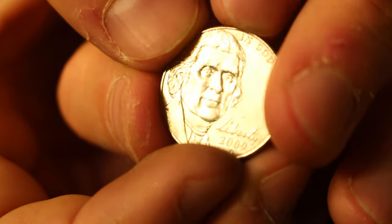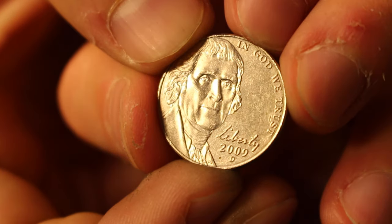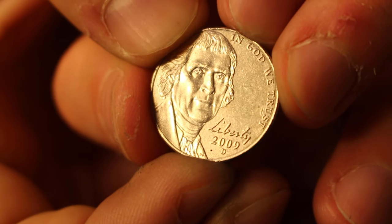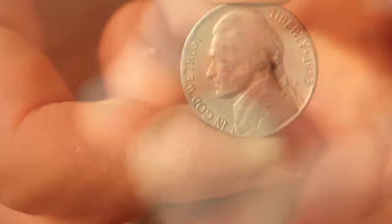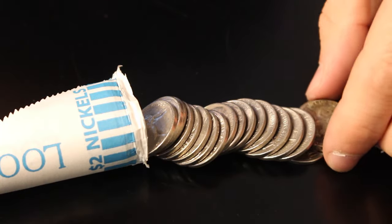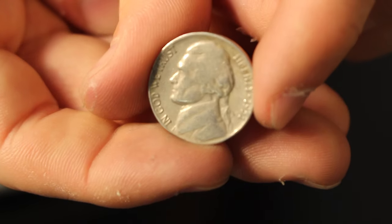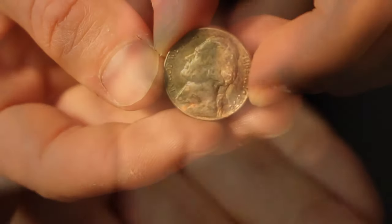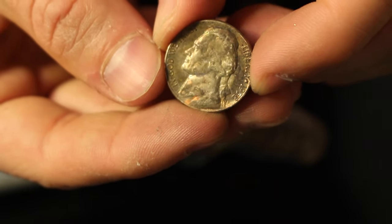How do you like that? A 2009D — that's pretty awesome. In this roll I got two nice coins: one is a 1951, and the other is a really nice 1958 with some beautiful toning. Take a look at that.